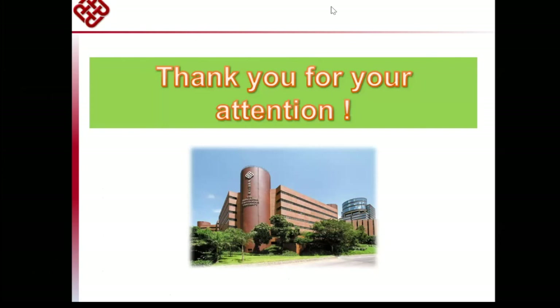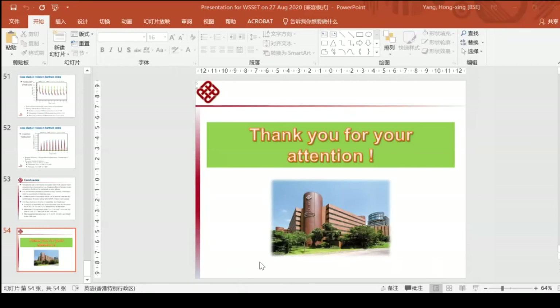Many thanks — a very informative talk. There are a few questions on the chat. The first question: what is the material of the borehole pile, and has it been enhanced in terms of thermal conductivity? The pile is a foundation pile made of reinforced concrete. The pipes inside the pile are always plastic.